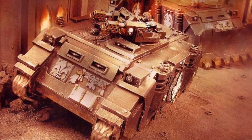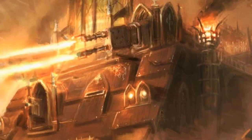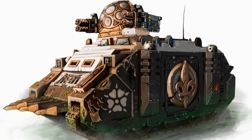The Immolator is used exclusively by the Ordo Militant and Adeptus Sororitas, equipped with top-mounted Primaris heavy flamers or multi-meltas, combining transport capabilities with considerable firepower.